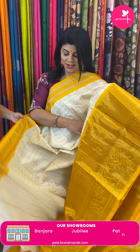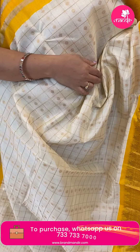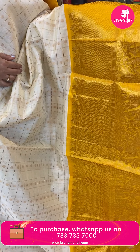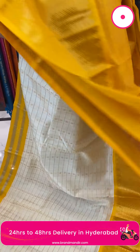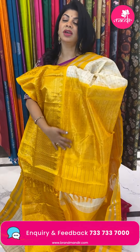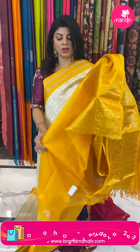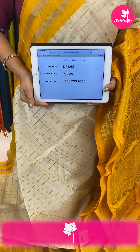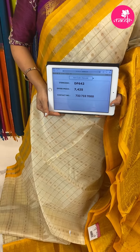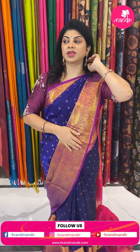Very nice colour — cream with yellow, very pretty saree. Checks with round butas and dollar butas. Borders contrast with diamonds, temples, stripes, and peacocks. Pallu contrast. Pricing: 4,425. Code is DF642. Take a screenshot along with the pricing and details and WhatsApp us on 7337337000.